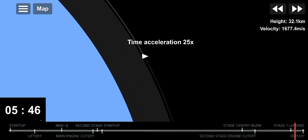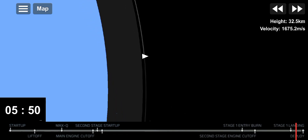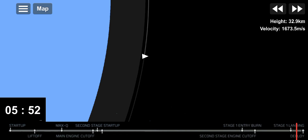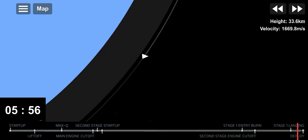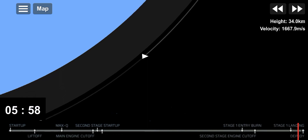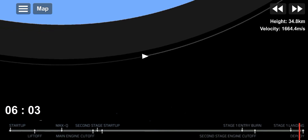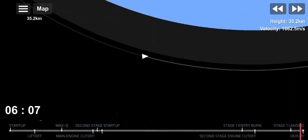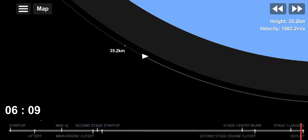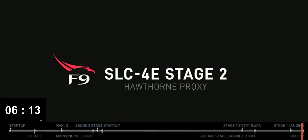Nominal orbital insertion. We just heard the call out for nominal orbital insertion. Next up we will be having payload deploy at about T plus 15 and a half minutes. Unfortunately at that time we won't have ground station coverage, which means we won't have a visual or data confirmation of a successful deployment until we acquire signal at our Mauritius ground station at about T plus 50 minutes into flight. Expected loss of signal, Vandenberg.